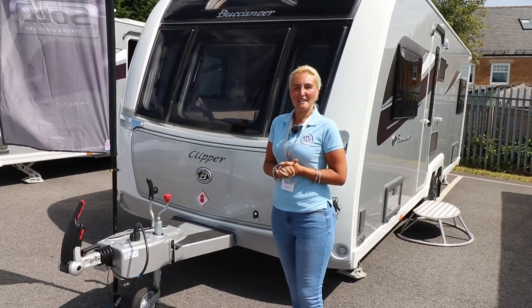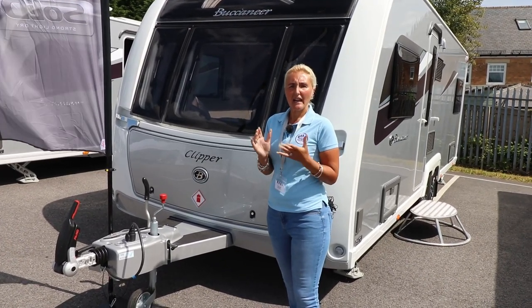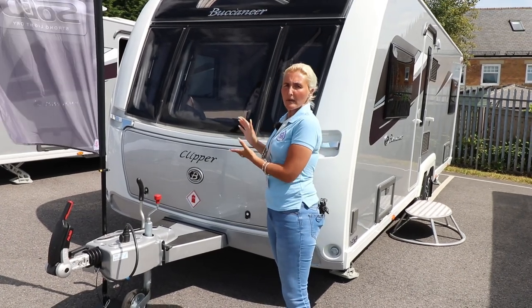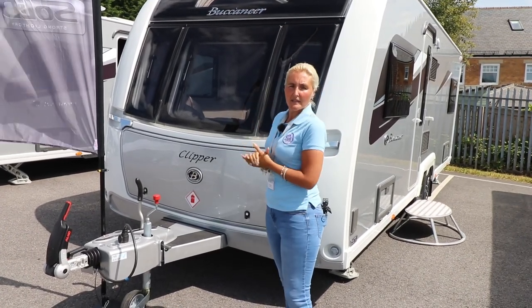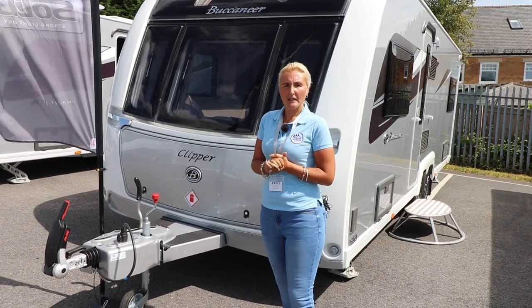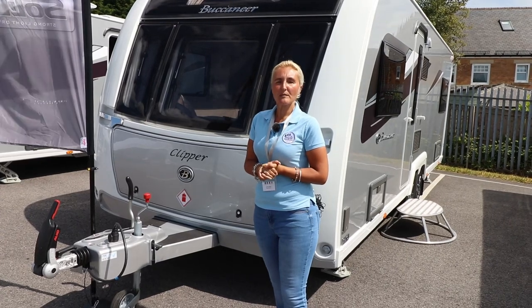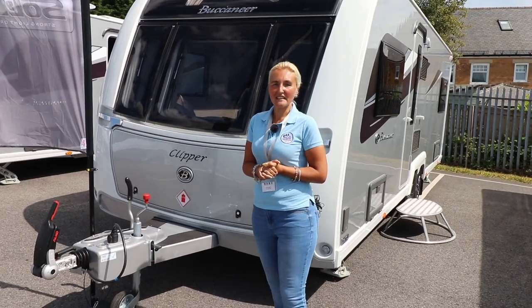Hello and welcome back to Here We Tow. Today we're at the Eldis launch of the 2020 range and we're looking at the flagship Buccaneer Clipper. It's still eight feet in width and it's still huge. If you're interested in knowing more about the Clipper, stay with me.